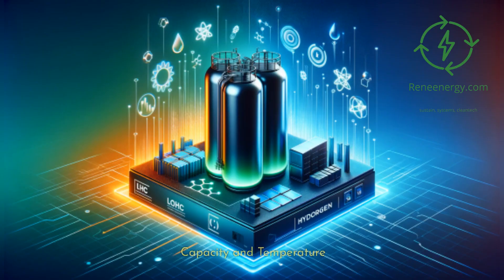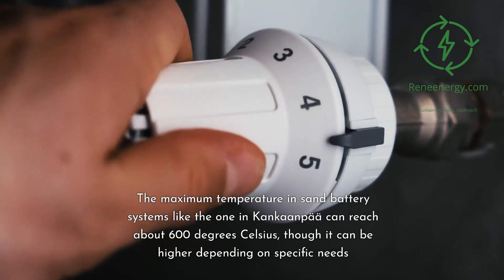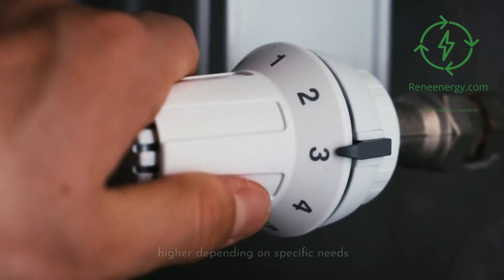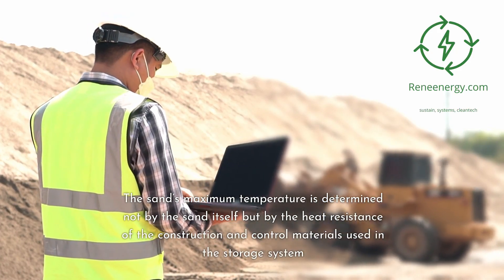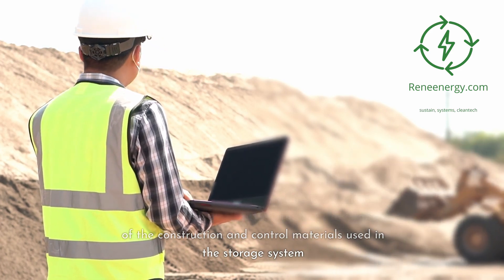Capacity and temperature: the maximum temperature in sand battery systems like the one in Konkanta can reach about 600 degrees Celsius, though it can be higher depending on specific needs. The sand's maximum temperature is determined not by the sand itself but by the heat resistance of the construction and control materials used in the storage system.